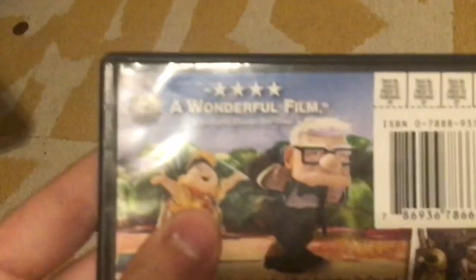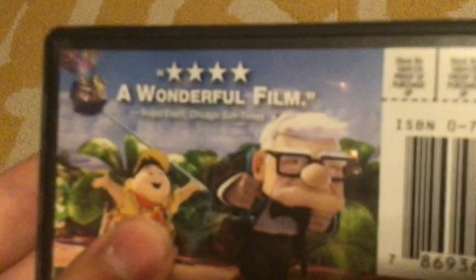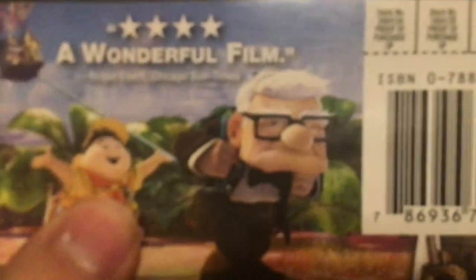Wait, I almost forgot — the DVD of Up. Spine with the dog on it and the back. It says you can consider yourself — a wonderful film — Roger Ebert, Chicago Sun-Times. Let's open this up. Here's the disc with Carl and Russell. A brilliant Pixar movie.